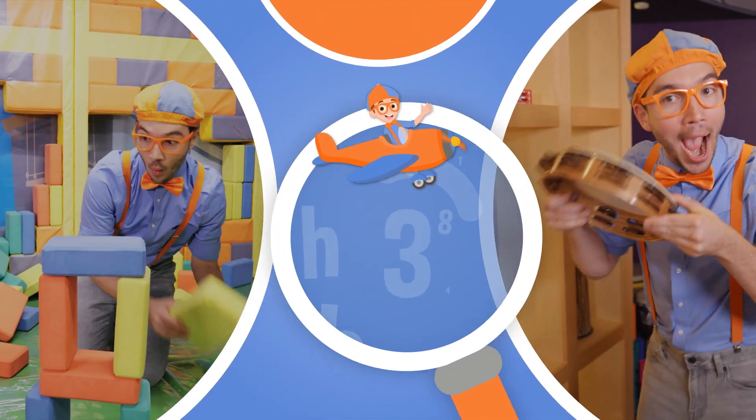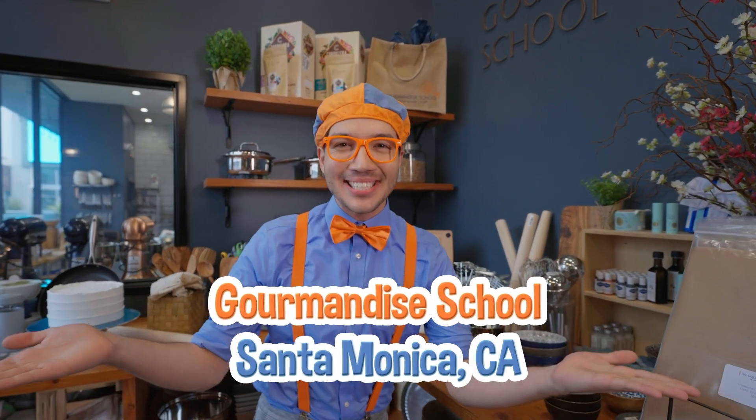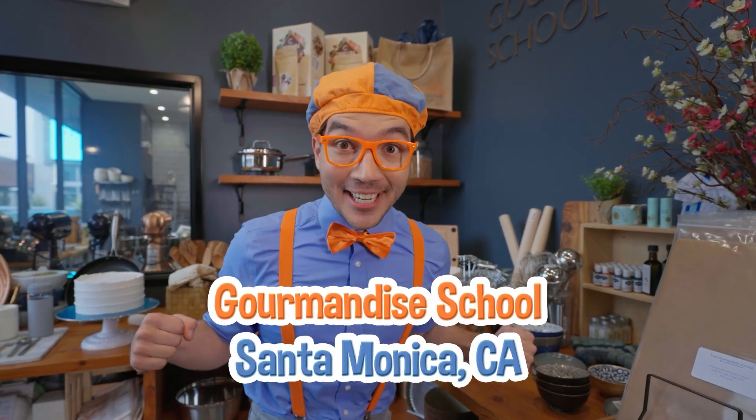So much to learn about, it'll make you want to shout, Blippi! Hello, it's me, Blippi, and today we're here at the Garmin D. School in Santa Monica, California, and I'm so excited to try some tasty food, and maybe we can learn how to cook it.